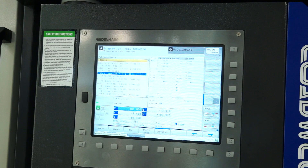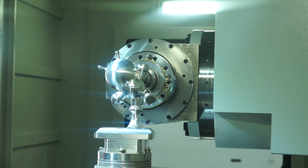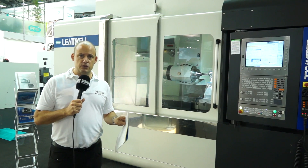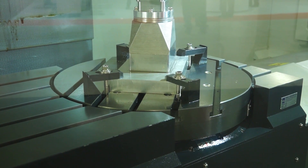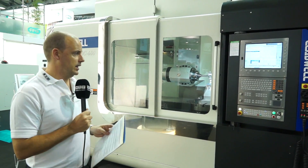Now the machine's got a Heidenhain control, the spindle on this machine is 15,000rpm and it does come with a 40-station tool changer, so you can have a lot of tools on the machine so you don't have to keep changing them. We're talking about precision and performance with this machine, and in order to achieve that they fit linear scales on this machine as standard, which obviously puts it into a different league to a lot of 5-axis machines.